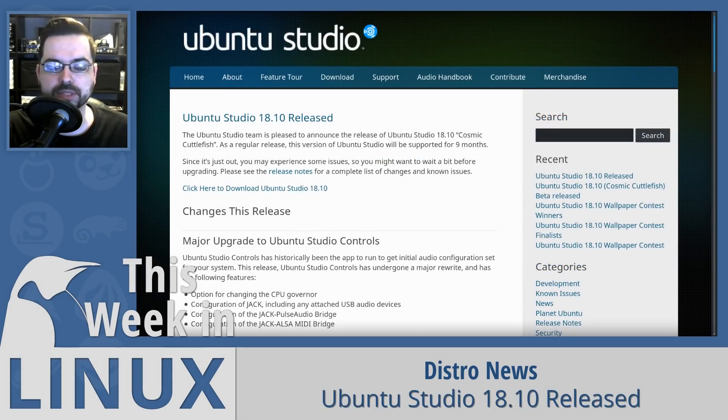Ubuntu Studio 18.10 is one of the flavors with a lot of changes. They've added configuration tools for Jack, made it possible to automatically detect hot-plugged USB audio devices, and enabled using more than one audio device at a time through Jack — which is believed to be the first time anyone has done that with a GUI tool for Jack.